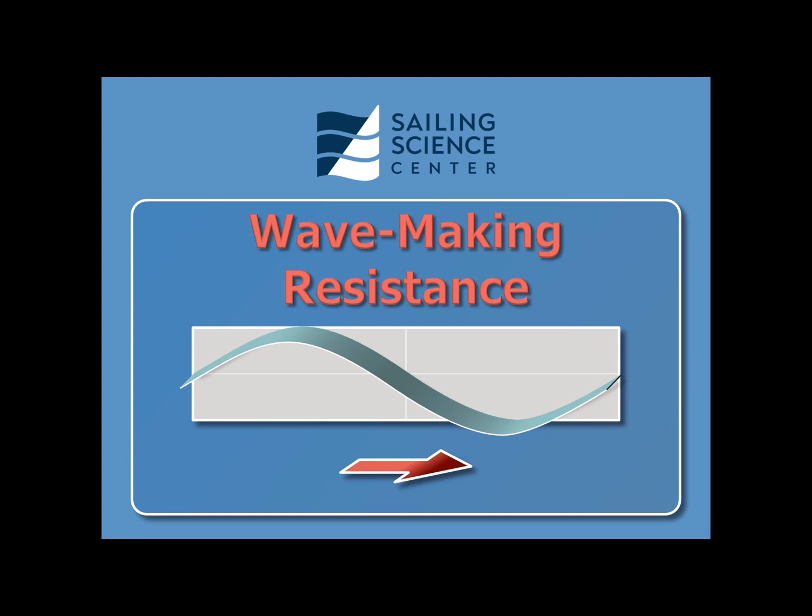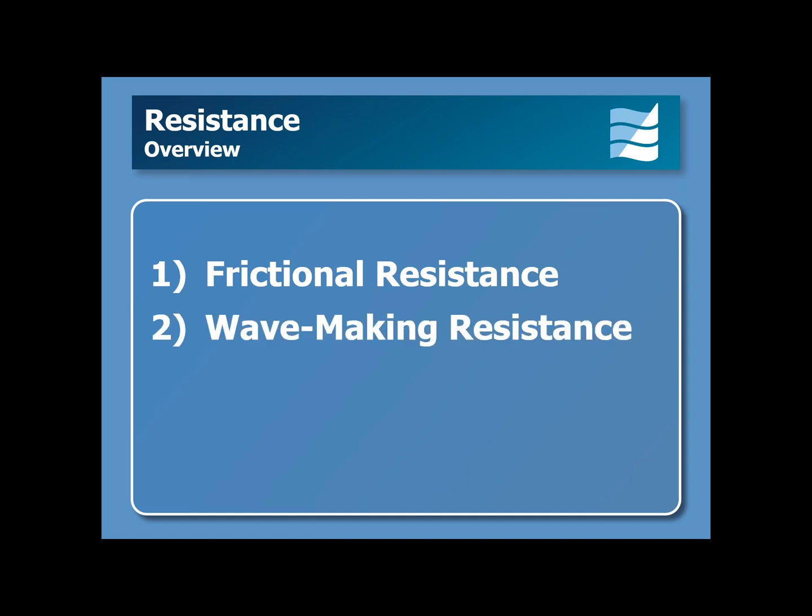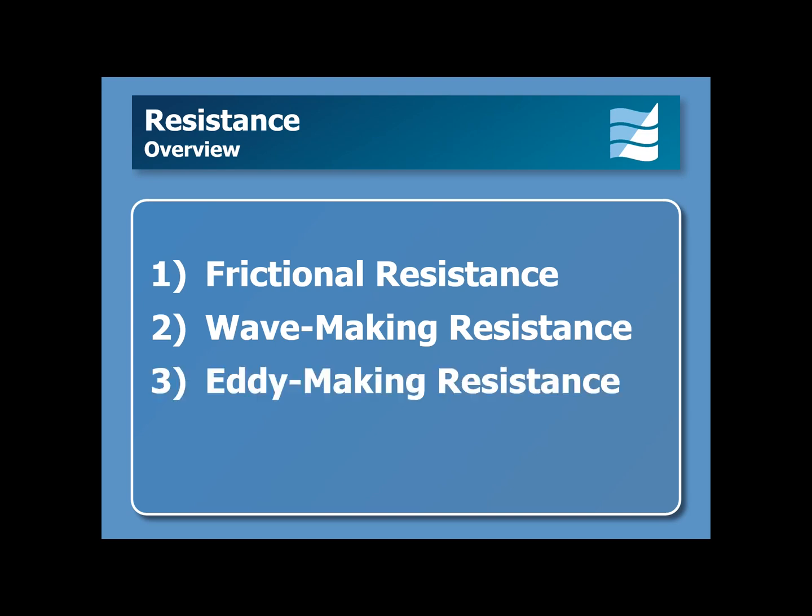Wave-making resistance is one of the four primary sources of resistance to a boat moving forward through the water. The four sources are: 1. Frictional resistance, which is the dominant source of resistance at low speeds. 2. Wave-making resistance, which is the dominant resistance at medium speed. 3. Eddy-making resistance. 4. Air resistance.